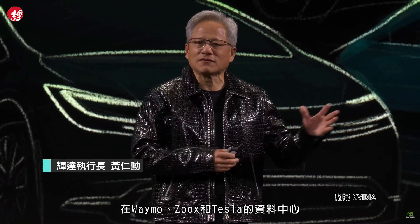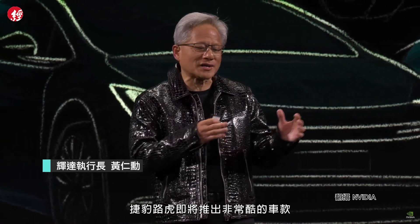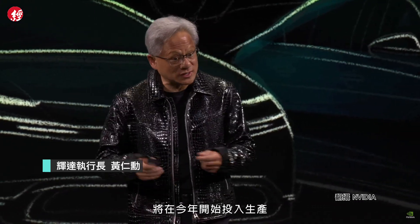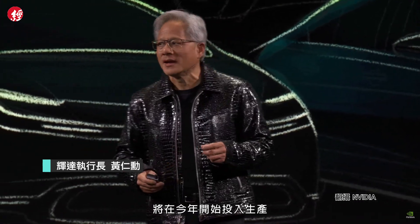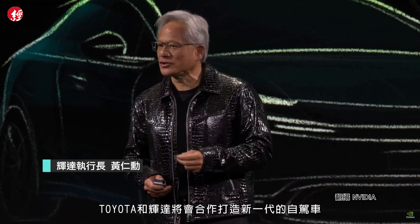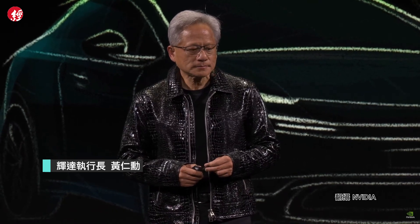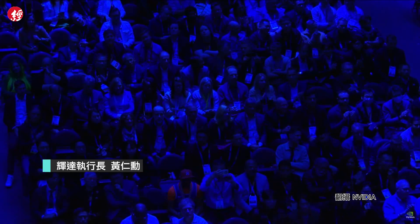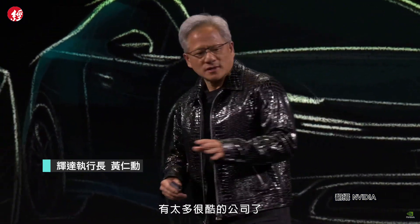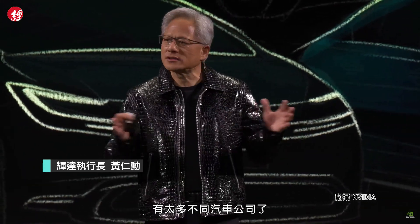Waymo, Zoox, and Tesla in their data centers. BYD, the largest EV company in the world. JLR has a really cool car coming. Mercedes has a fleet of cars coming with NVIDIA starting this year going to production. And I'm super pleased to announce that today Toyota and NVIDIA are going to partner together to create their next generation AVs. Also Lucid, Rivian, Xiaomi, Volvo — just so many different companies.